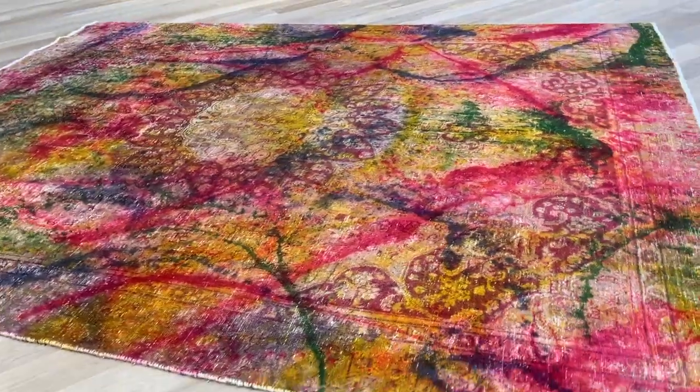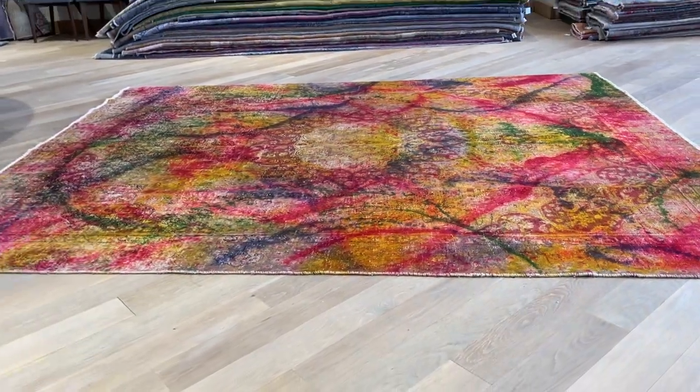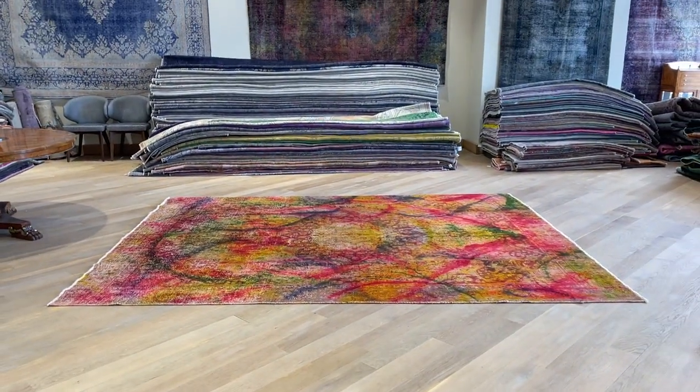You can put any furniture you like on these carpets for as many years without any issues. And if you have any question about this carpet or any other carpet in our collection, feel free to contact us.